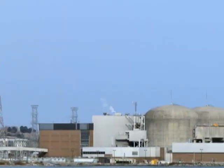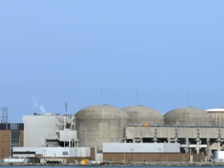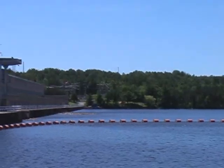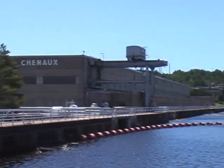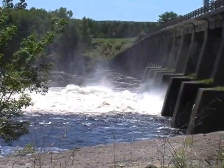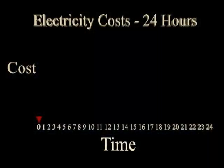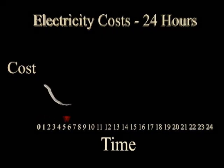Nuclear plants, for instance, require a significant amount of time to increase or decrease their output. Hydro dams can respond quickly, but they must have the extra capacity to do that. The cost of electricity also shifts with supply and demand, changing significantly through the day.